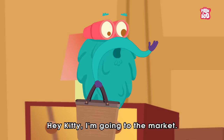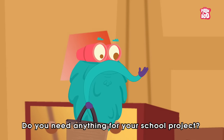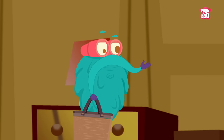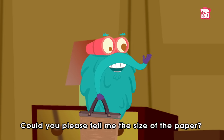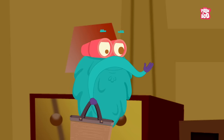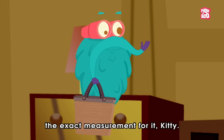Hey Kitty, I'm going to the market. Do you need anything for your school project? Kitty, it's raw paper. Cool. Could you please tell me the size of the paper? Oh, I need to know the exact measurement for it, Kitty.